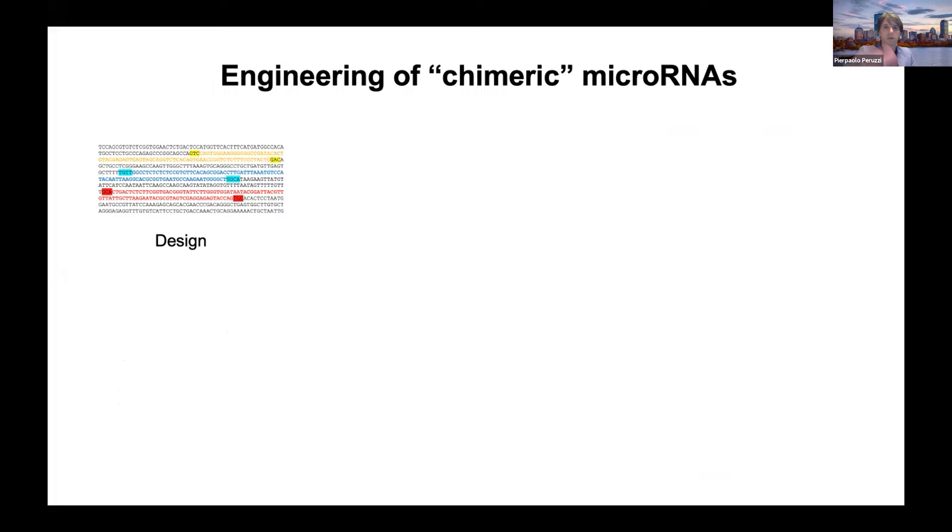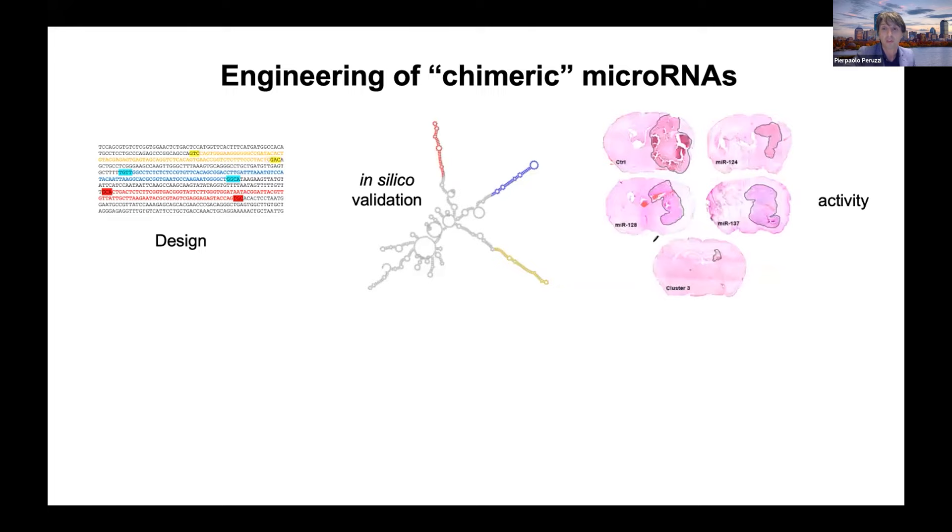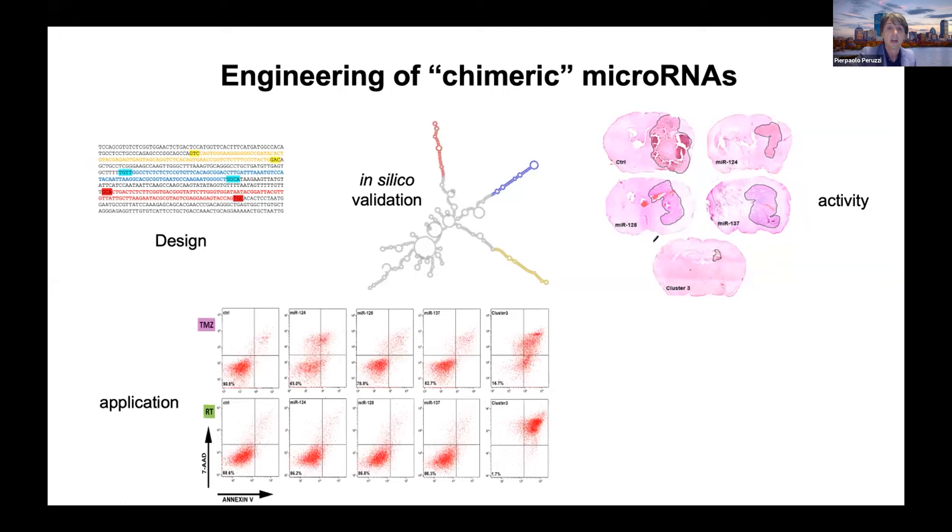The way it works is that the beginning is just in silico work where you design your RNA of interest, then you check still in silico how the structure of this specific sequence looks like. As long as there is formation of these stem structures, that usually means the cell will recognize it and process it. This is just to show some in vivo studies in intracranial GBMs in mice showing that single microRNAs have some effect, but overall it's pretty modest. When you actually combine three microRNAs as a cluster, you have a much more significant effect.